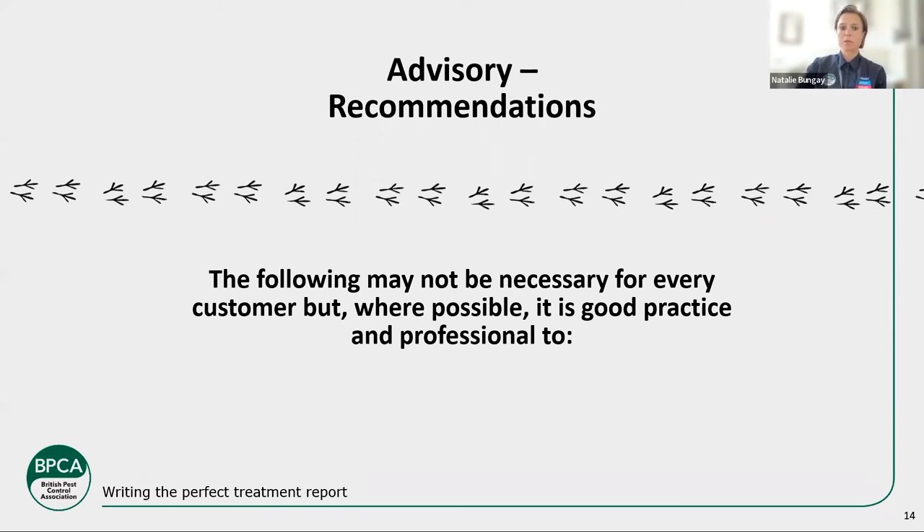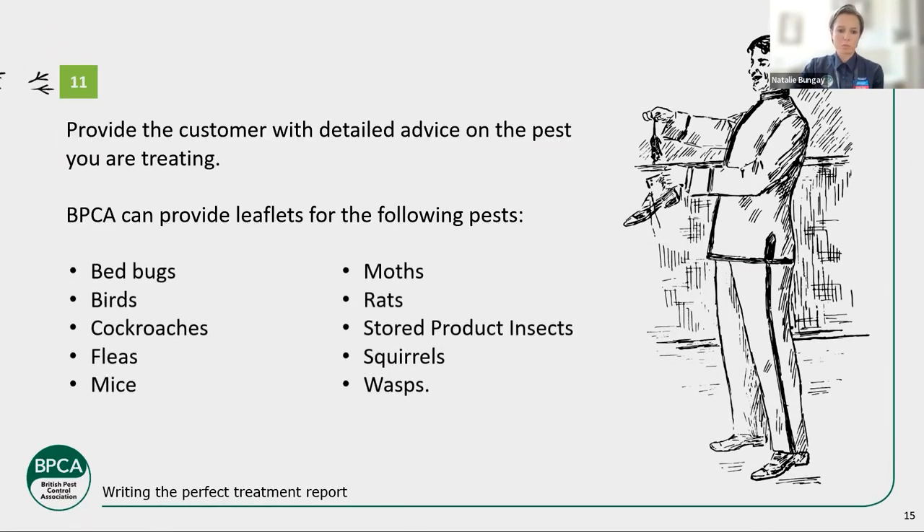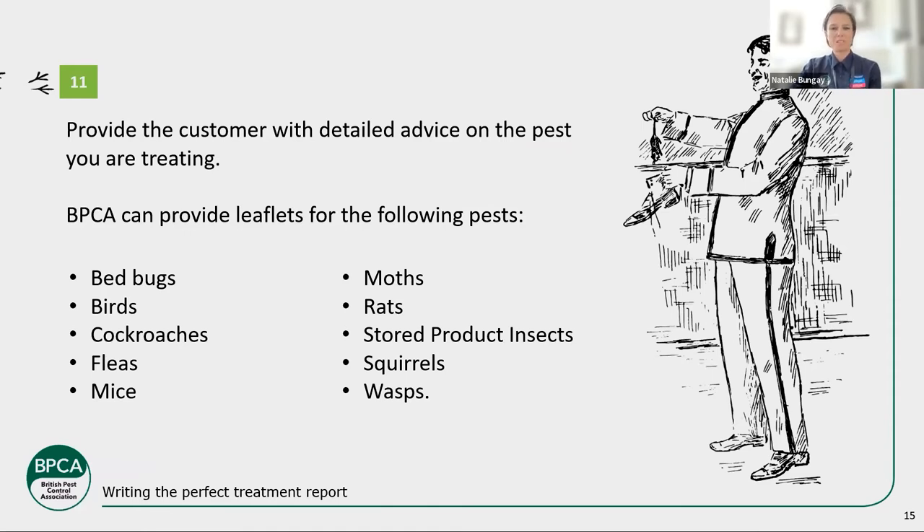Some advisory points in the code: we have extra information in terms of leaflets for different pests. It's always good — especially for things like bedbugs — to have a nice information leaflet alongside your treatment report. It's a great marketing tool and great information for the customer, making them feel more secure. We have these all available for BPCA members to download, so please utilise them. If you're not a member, it's an idea for you to maybe develop some yourself.